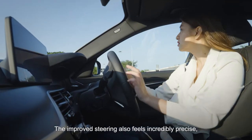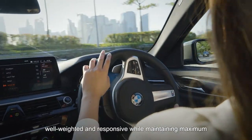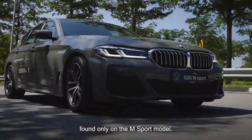The improved steering also feels incredibly precise, well-weighted and responsive, while maintaining maximum stability and agility when navigating corners and turns, thanks to the new improved M Sport suspension, found only on the M Sport model.